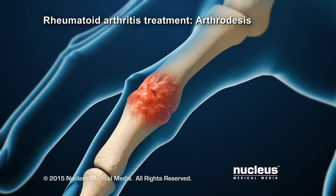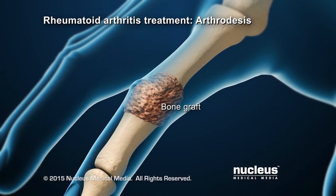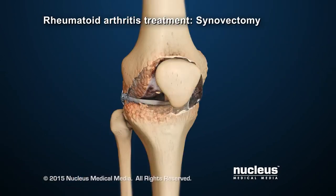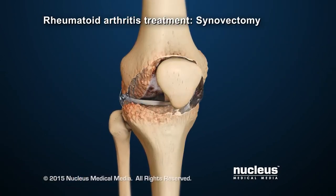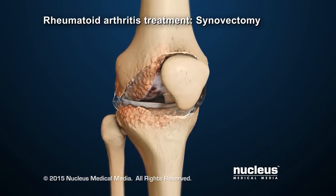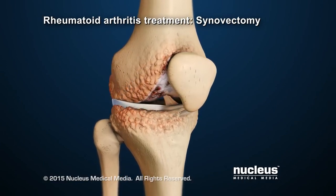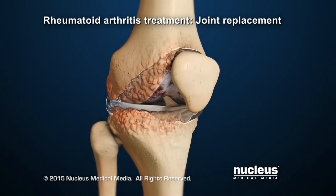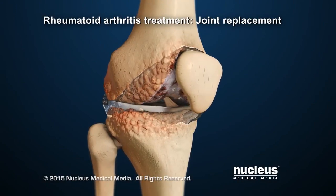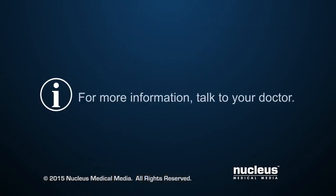During the arthrodesis procedure, the joint is removed, and the bones are fused together with bone graft. Another surgical procedure for severe rheumatoid arthritis is a synovectomy, during which the synovial membrane surrounding the joint is removed. In some cases, an arthritic joint may need to be replaced with an artificial joint. For more information, talk to a healthcare provider.